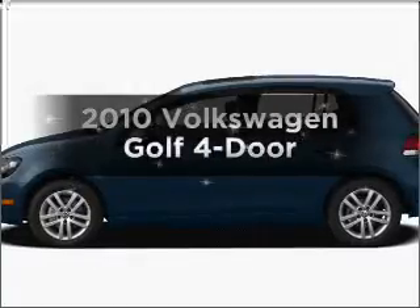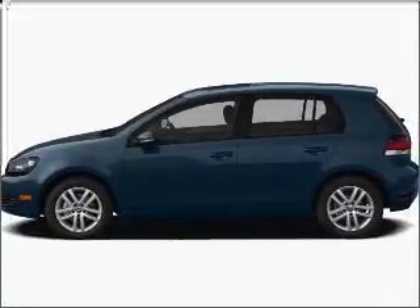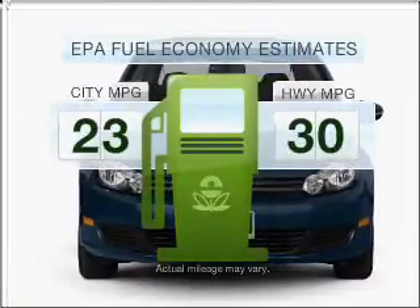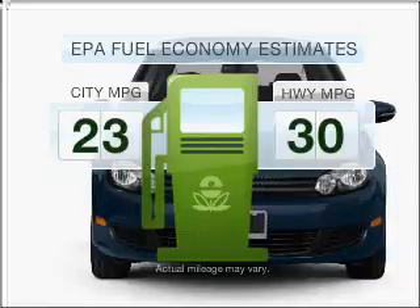Presenting the 2010 Volkswagen Golf. Travel the roads in style and comfort in this great vehicle. Save your money and make fewer trips to the gas station to fill your gas tank when driving this fuel-efficient vehicle.